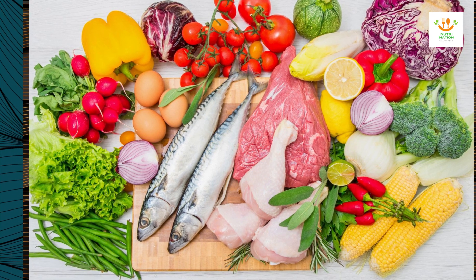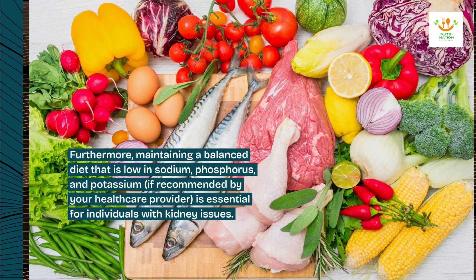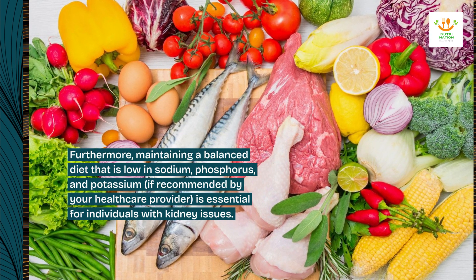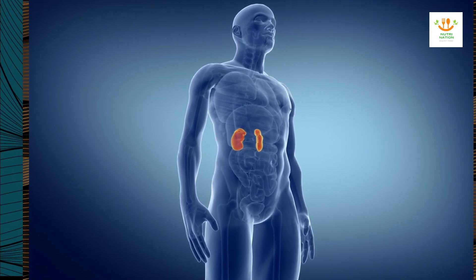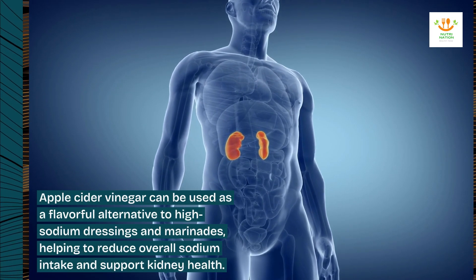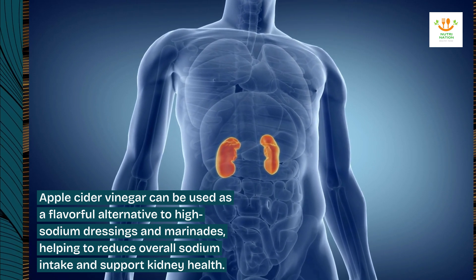Furthermore, maintaining a balanced diet that is low in sodium, phosphorus, and potassium — if recommended by your healthcare provider — is essential for individuals with kidney issues. Apple cider vinegar can be used as a flavorful alternative to high-sodium dressings and marinades, helping to reduce overall sodium intake and support kidney health.